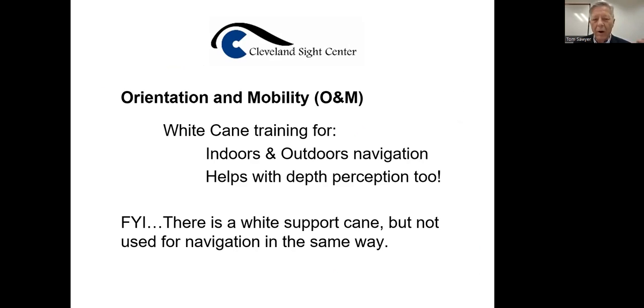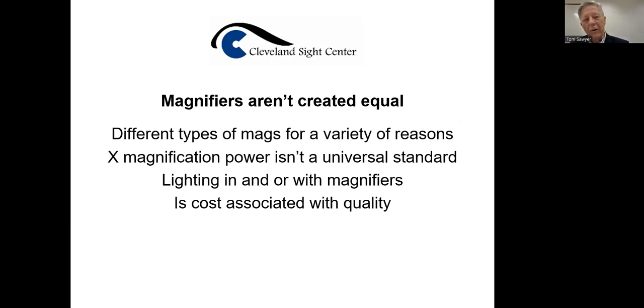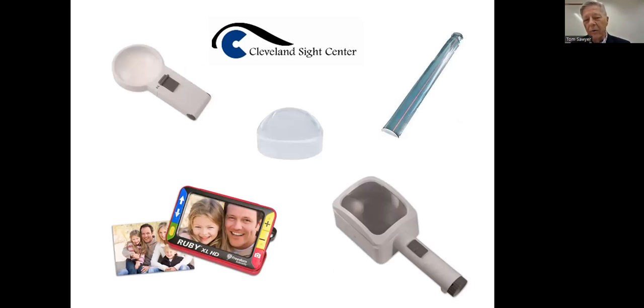We have orientation and mobility, indoors and outdoors. You can use a white cane, but you have to really have orientation and mobility training, and you have to be a good cane user before you can have a guide dog if you start losing your vision. Magnifiers are not all created equal — there's a variety of different ones. One's a handheld, one on the bottom right is a stand magnifier. Then there's an electronic one where you can change the magnification.